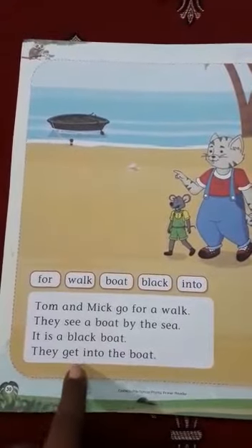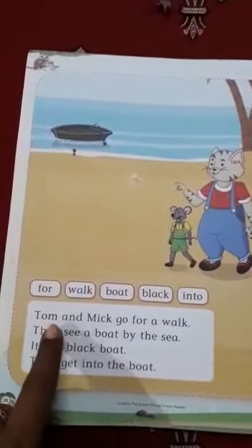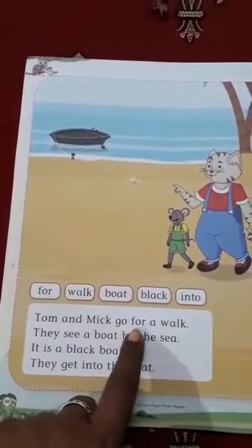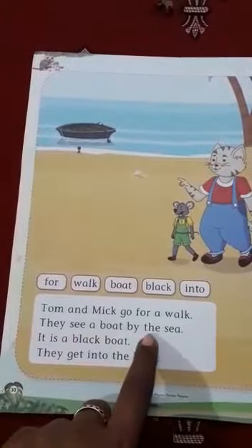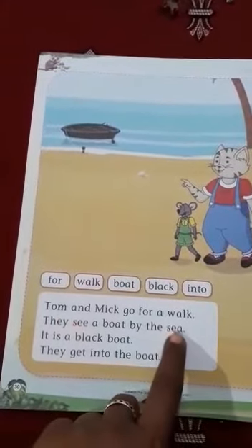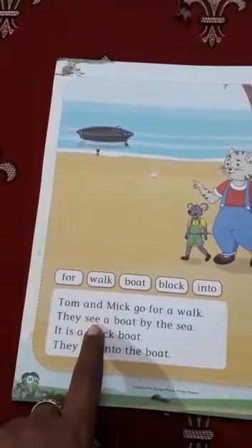They get into the boat — they both sit in the boat. Once again, read all four lines: Tom and Mick go for a walk. They see a boat by the sea. See here, two different words: S-E-E and S-E-A. S-E-A is the sea, and S-E-E means seeing — to look.